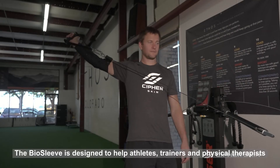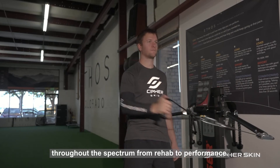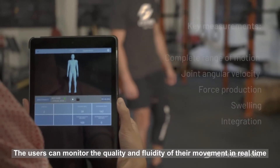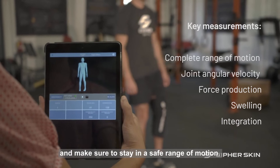The Biosleeve is designed to help athletes, trainers, and physical therapists throughout the spectrum from rehab to performance. Users can monitor the quality and fluidity of their movement in real-time and make sure to stay in a safe range of motion.